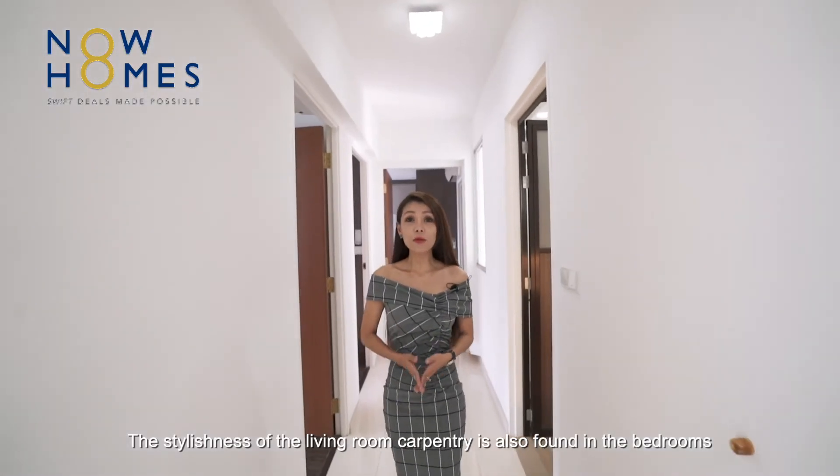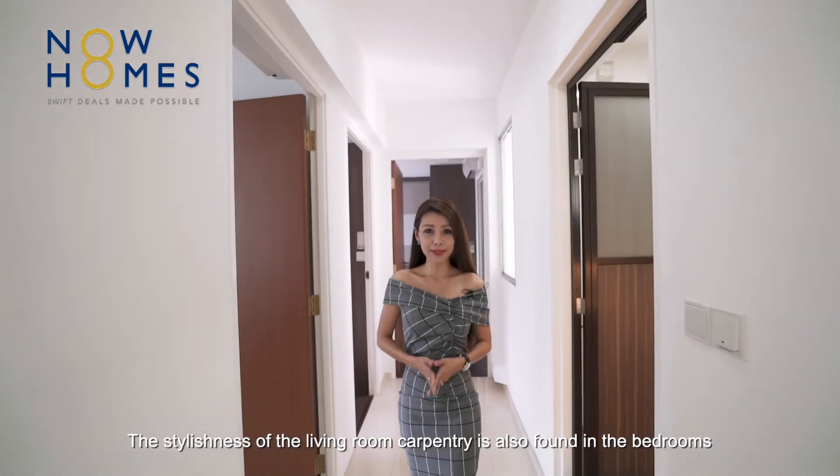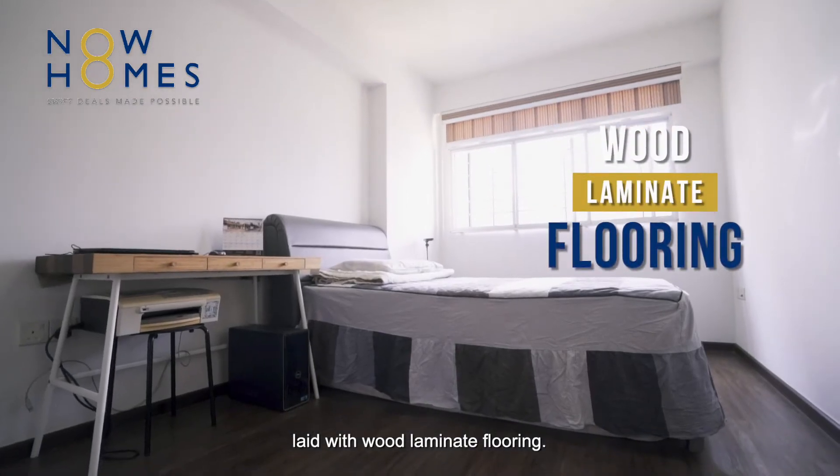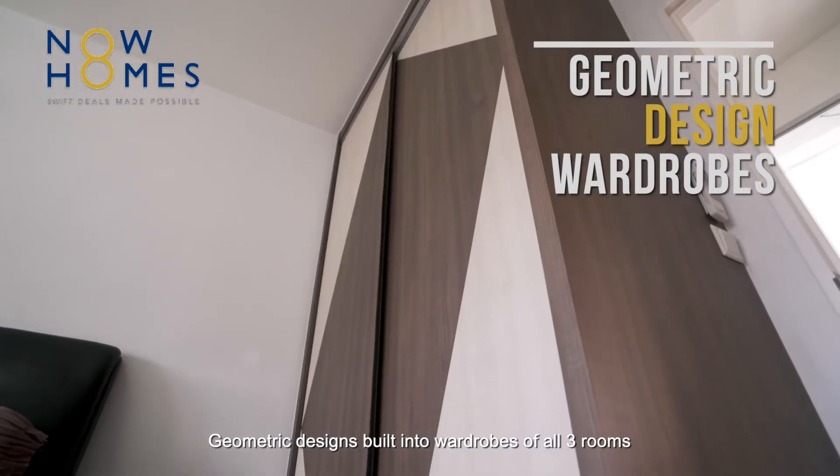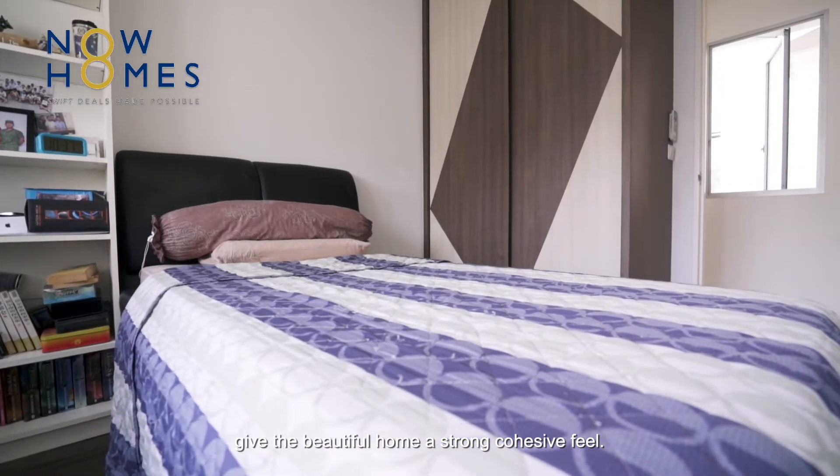The stylishness of the living room carpentry is also found in the bedrooms, laid with wood laminate flooring. Geometric designs fitted into wardrobes of all three rooms give this beautiful home a strong cohesive feel.